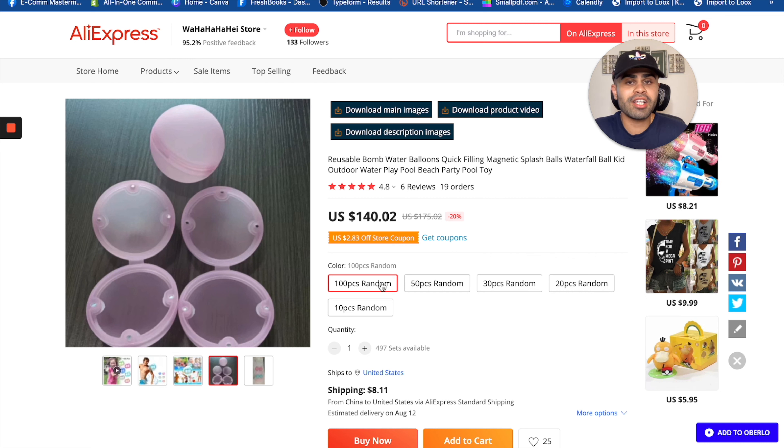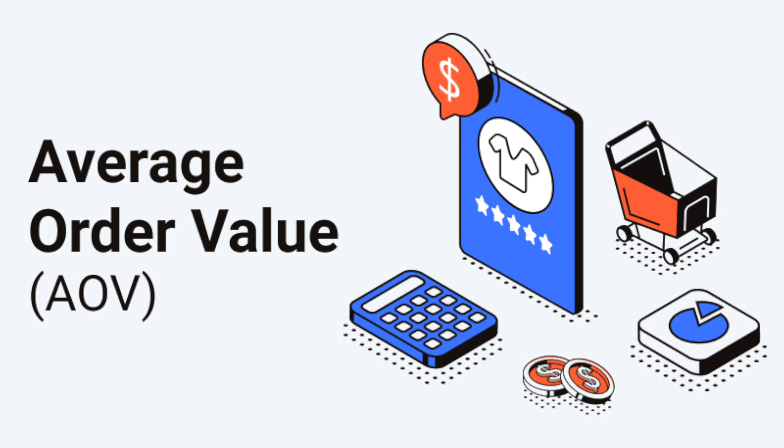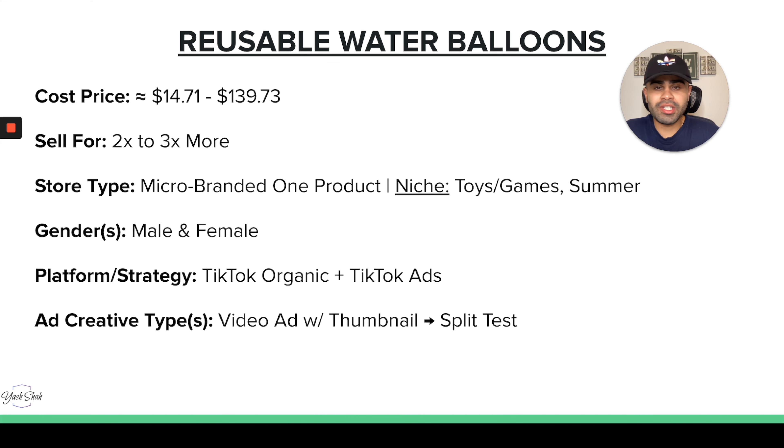Depending on the variant or quantity, the cost price is anywhere between $14.71 and $139.73. You can definitely sell it for two to three times that price per unit, and you can also make bundles to increase your AOV — average order value.